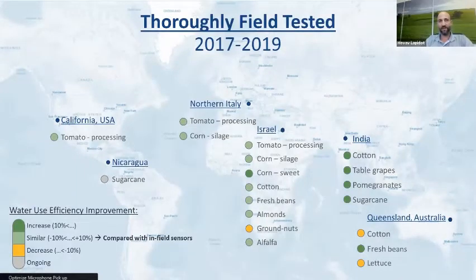This innovative way of prescribing water was already tested thoroughly in commercial fields in many different countries and different crops. What you see here is an indication of the improvement of water use efficiency. In most cases we see better results. And bear in mind that even if you show similar results to fields monitored by in-field sensors, you get the same or better results for much less cost and operational effort.